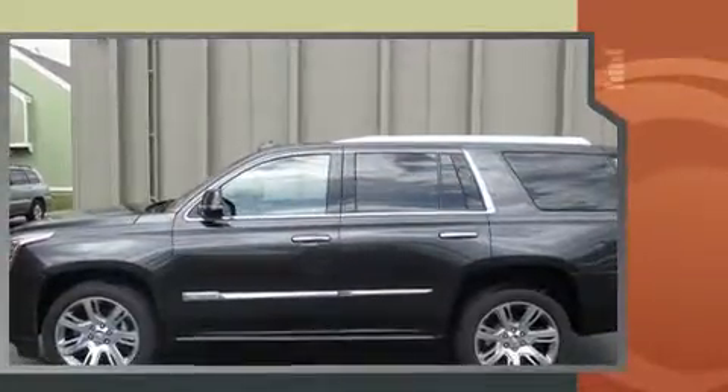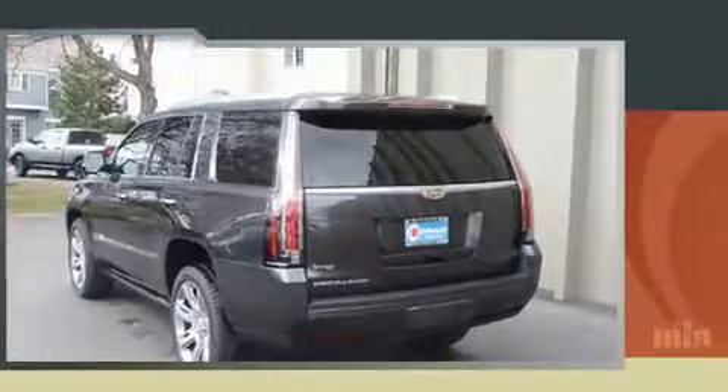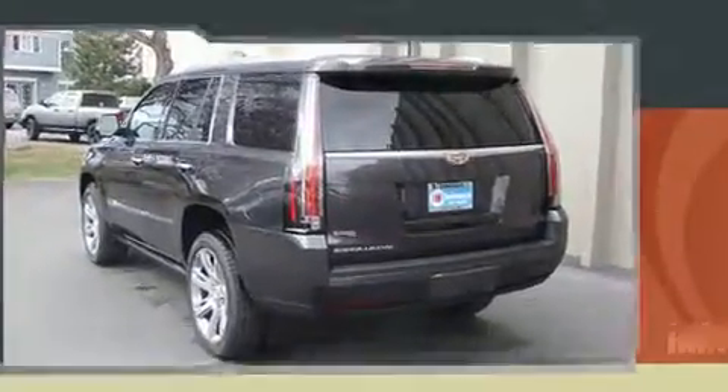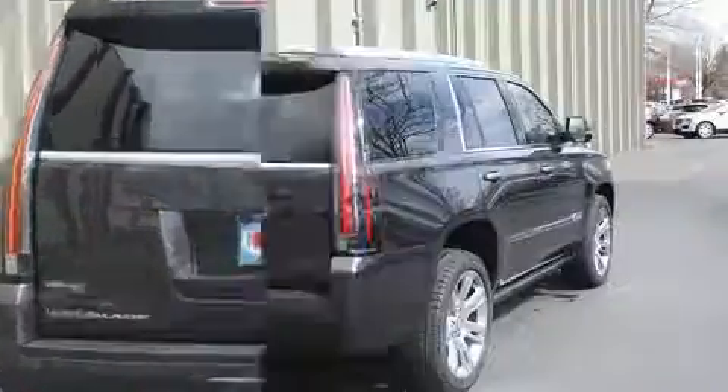Top features include heated front seats, leather upholstery, power front seats, and air conditioning. Backseat passengers will appreciate the rear audio controls, allowing them to make easy adjustments to the stereo system.